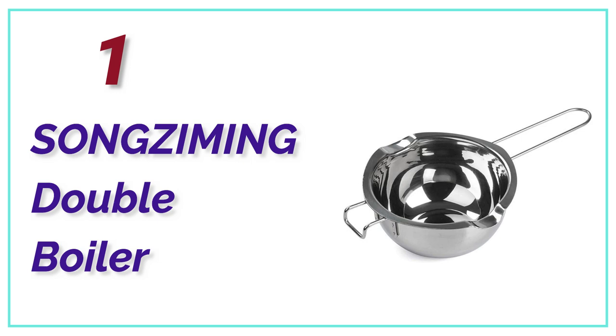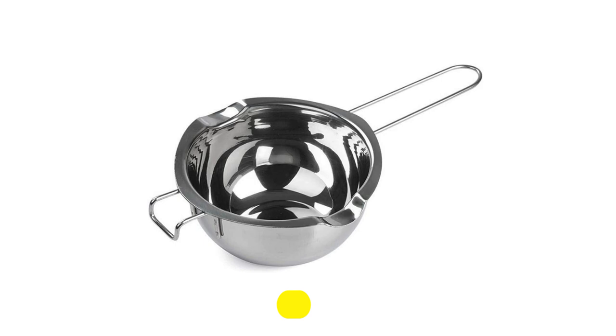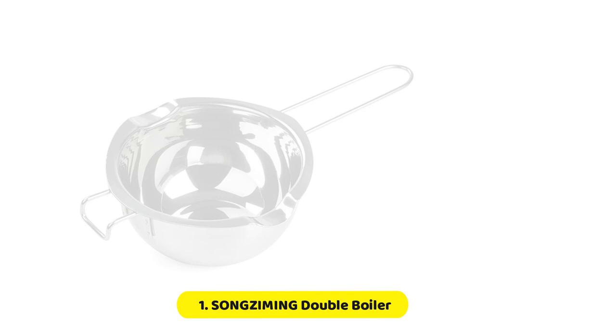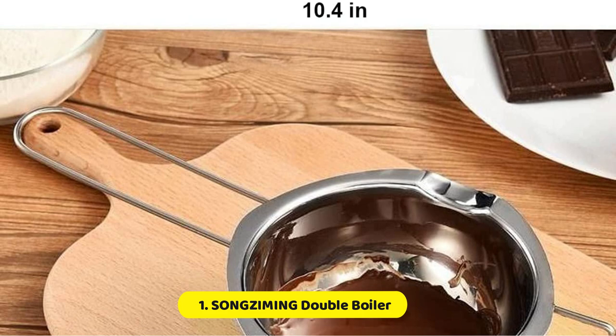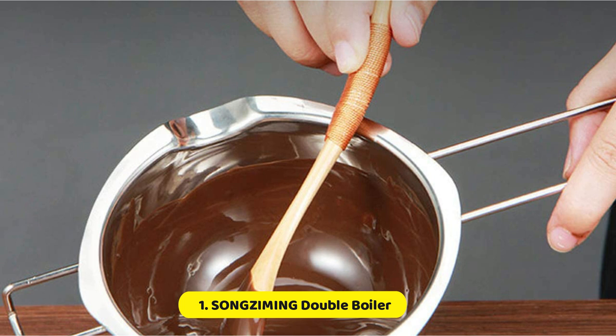The top one in our list, SONGZIMING Double Boiler. Crafted from superior 18-8 stainless steel, this melting pot is not only rust-resistant but also sturdy and able to withstand high temperatures without damaging the nutritional value of your ingredients or causing burns. With a 2-cup capacity (1.5 quarts, 480 milliliters), this melting pot is specifically designed to fit saucepans and smaller pots, making it the ideal choice for steaming small amounts of food. This versatile melting pot is perfect for melting butter, cheese, candy, chocolate, and even for candle making. Moreover, it can also be used as a normal container, making it a must-have item for your baking and cooking activities.